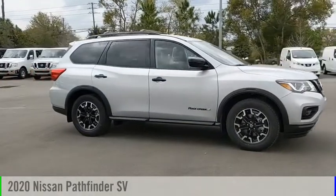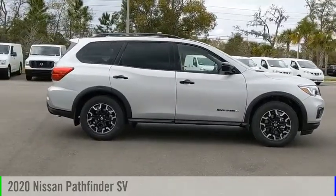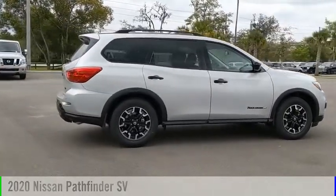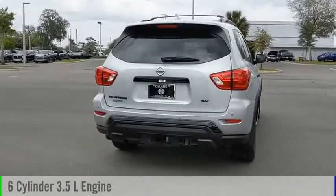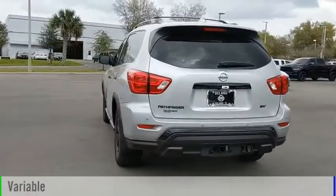Looking for the right vehicle? Check out the 2020 Pathfinder. This vehicle is powered by a front-wheel drive, six-cylinder, 3.5-liter engine, and comes with a continuously variable transmission.